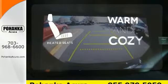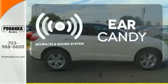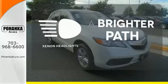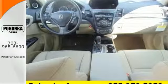Wrap yourself in the comfort of heated seats. The Acura ELS sound system gives you a rich listening experience. Illuminate your path with the Xenon headlights. This RDX is ready for whatever you throw its way. Take it for a drive today.